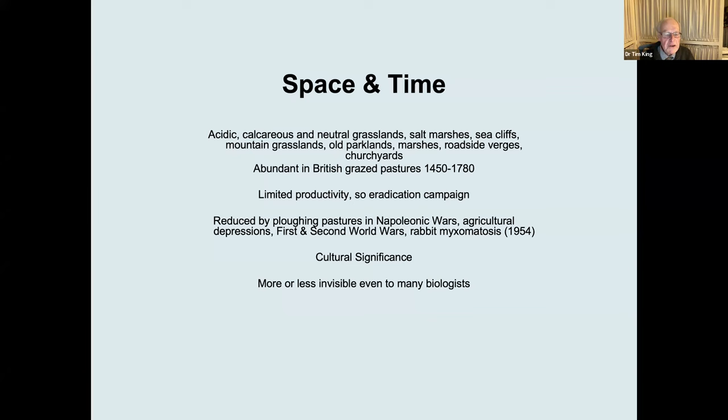The Napoleonic wars, agricultural depressions like that at the end of the 1800s, the First and Second World Wars, and then rabbit myxomatosis dealt a blow to a lot of previously grazed pastures, which depended on rabbit grazing to keep the vegetation down. Because when the vegetation becomes too high for too long, or scrub invades, the anthills disappear.